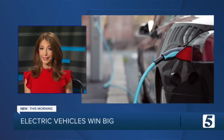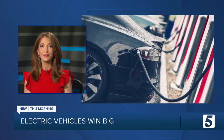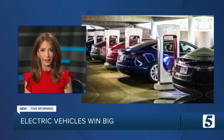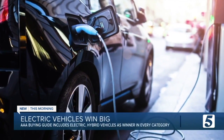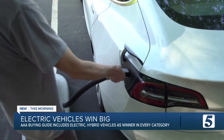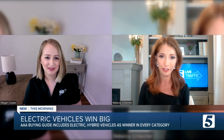If you're shopping for a new car anytime soon, for the first time, AAA's car buying guide includes a hybrid or electric vehicle as the winner in every category. The guide just came out showing the two main features people asked for were fuel efficiency and more driver-assisted safety features. It just seems like such a statement that every single category winner is either electric or a hybrid vehicle.